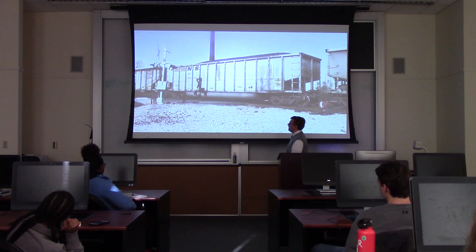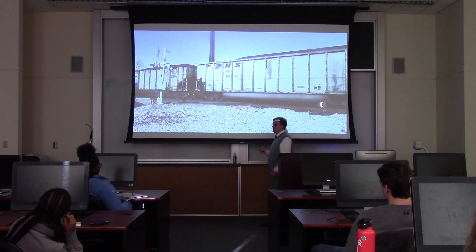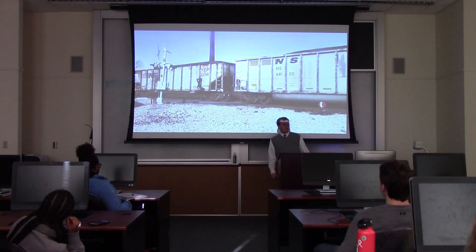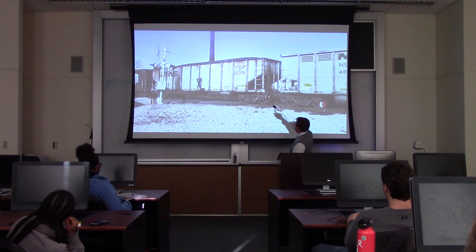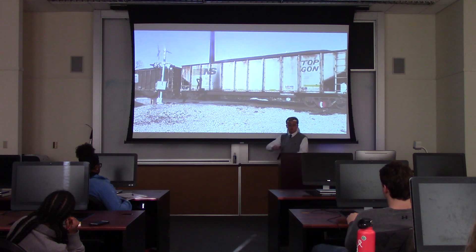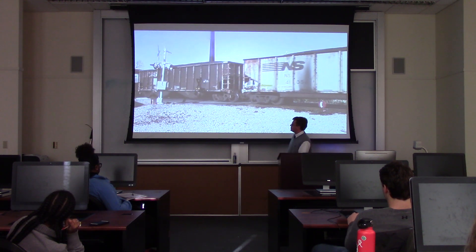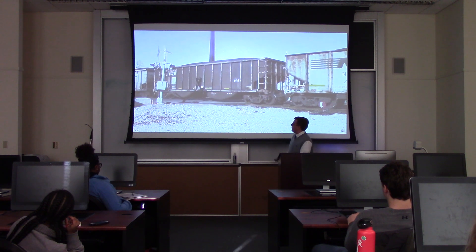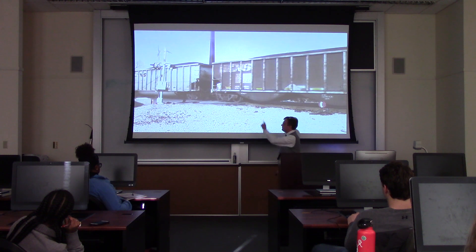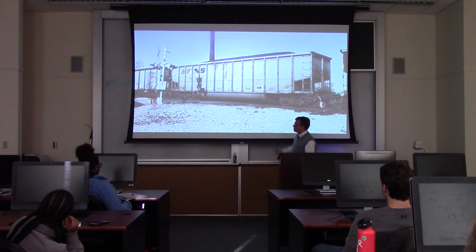The next hopper in the lineup is a top-gondola hopper. Norfolk Southern did not buy these cars — they were rebuilt at railroad shops throughout the 90s. As you can see, it says 're-bodied by 1996.' This car was completely stripped down with a brand new body and overhauled trucks and everything. A lot of them are still in service today. This next car coming up is one of the new bathtub hoppers with a brand new Norfolk Southern logo, built in 2015 by Railcar America.